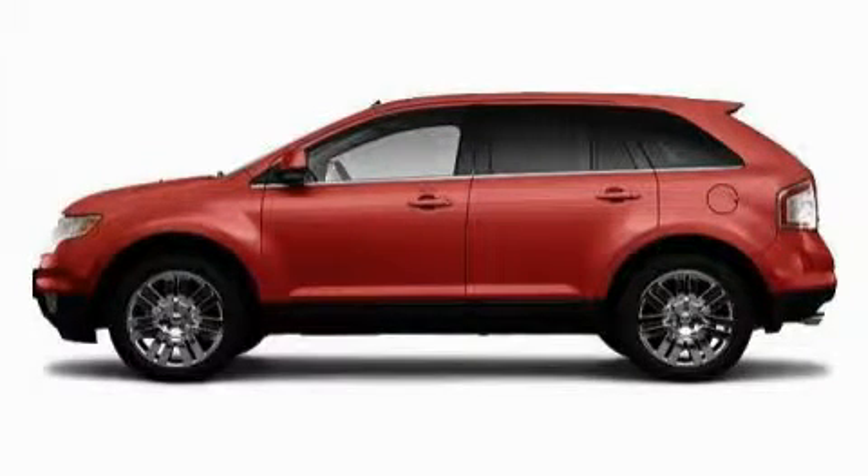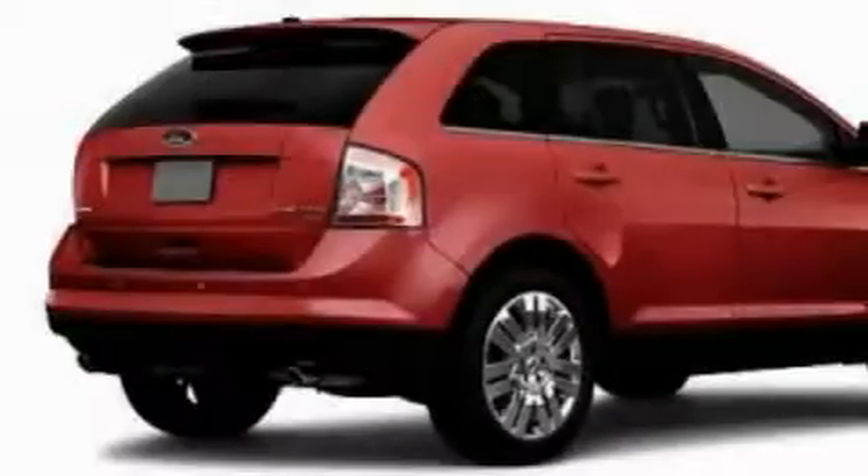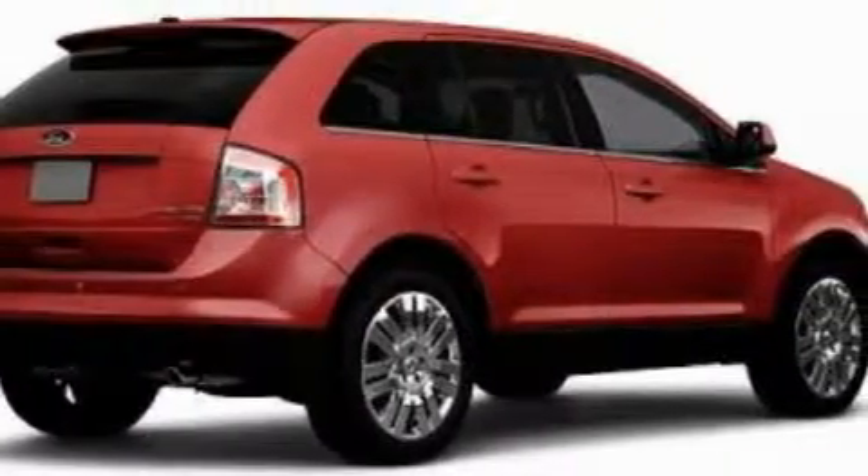This is a 2010 Ford Edge. Plenty of space for what you need. It has a 3.5 liter 6-cylinder engine and an automatic transmission.